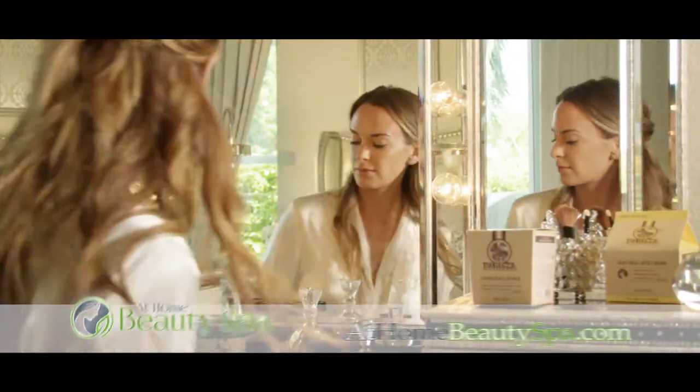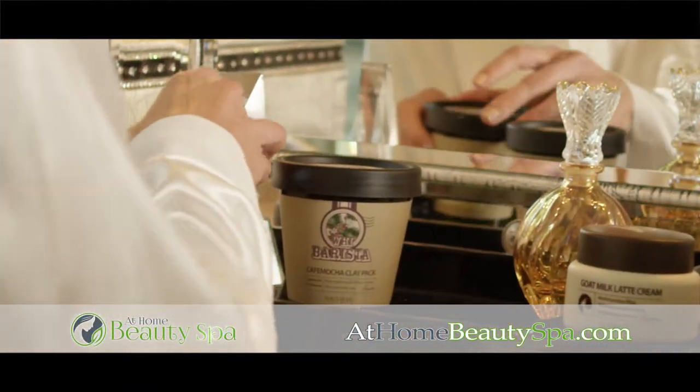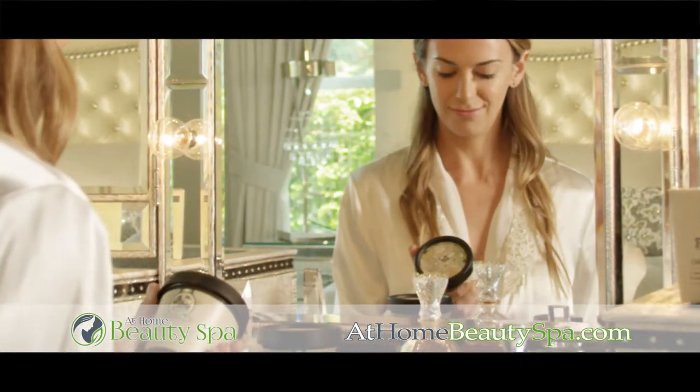Expensive treatments can't reach your active skin if you don't exfoliate. At Home Beauty Spa lets you exfoliate, detox, and deep cleanse your skin right in your own home.